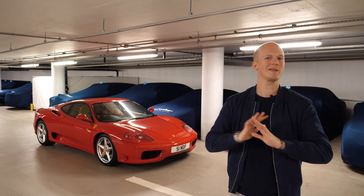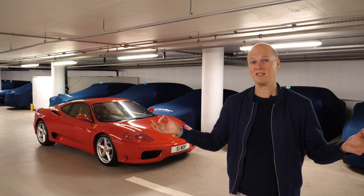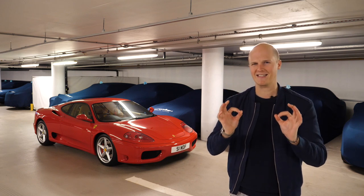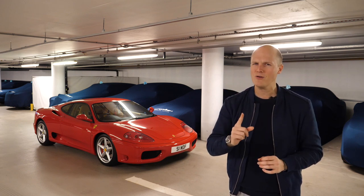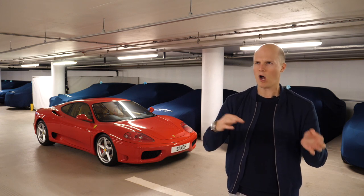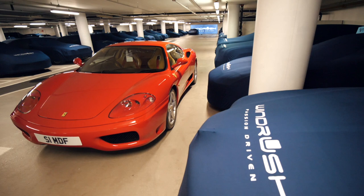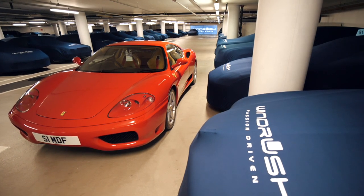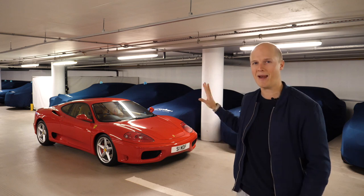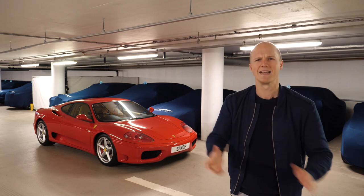Of course, I've harked on about my obsession for the Challenge Stradale ever since I started this channel. And that's why today is a very exciting day, because I'm off to get up close and personal with arguably the rarest and most ultimate version of the 360 that Ferrari made. But for now, let's jump into my car, because I have some exciting news about my plans for this thing over the coming months. Let's go.